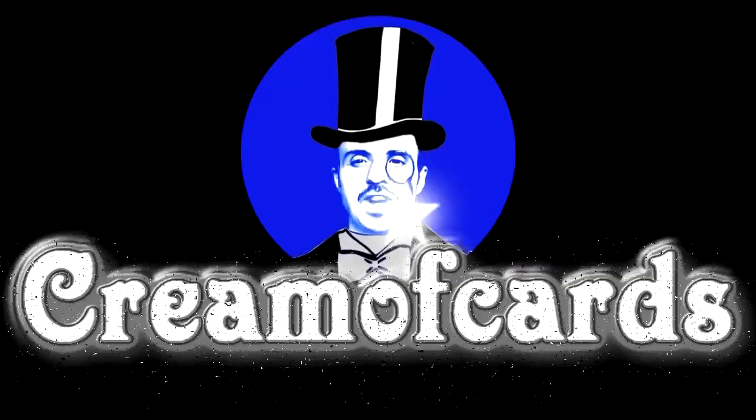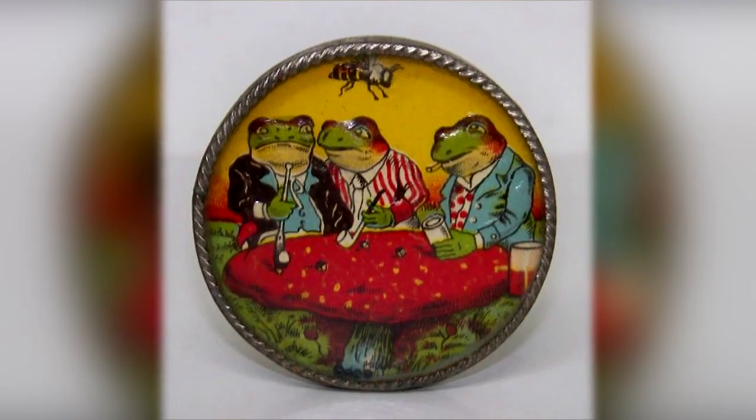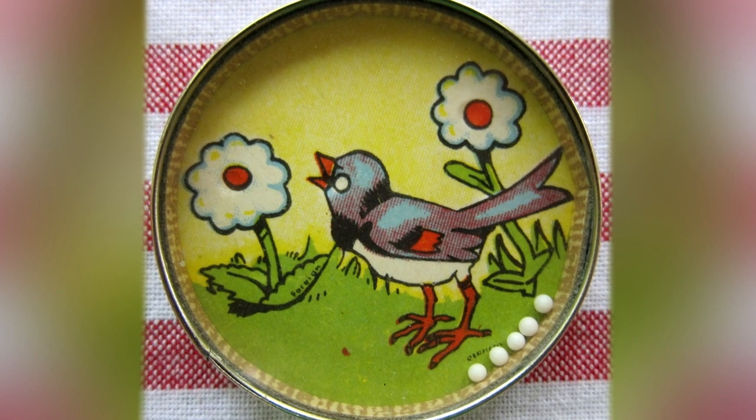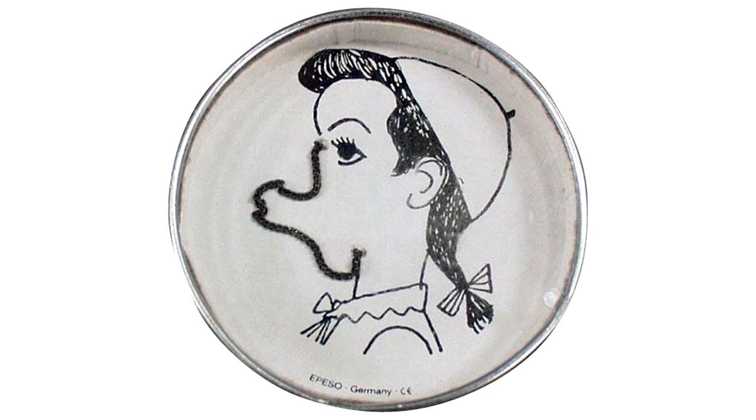Welcome to the Perfection Selection of Creemacadz TV. Do you remember those pencil sharpener toys where you had to get the balls into the holes? I'm sure there was a chain face variant of that.